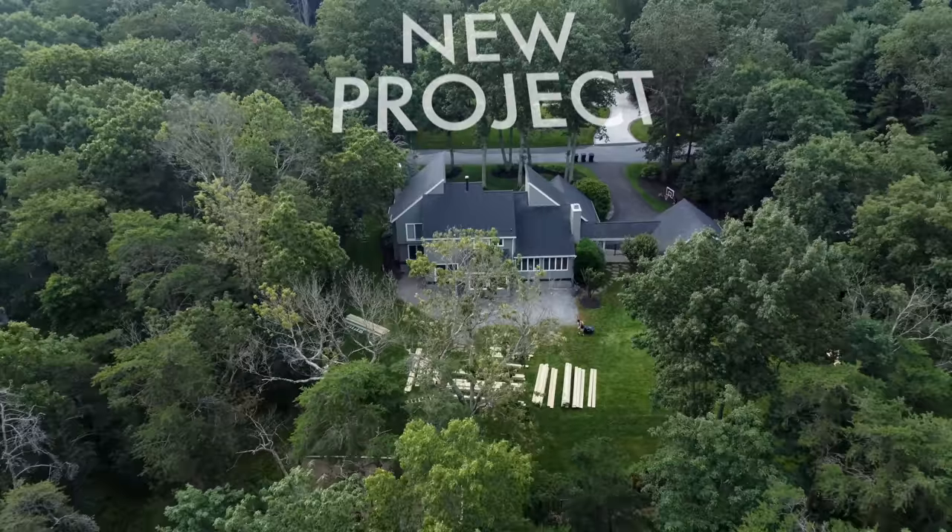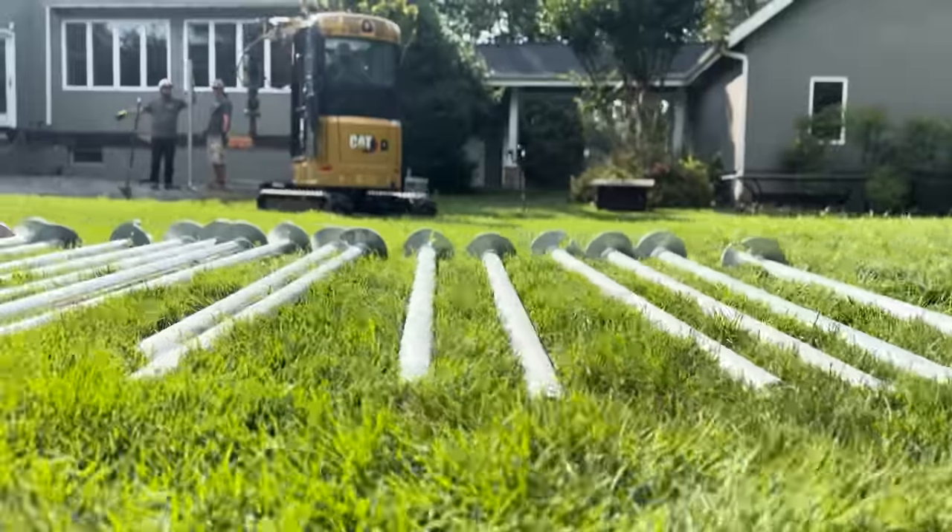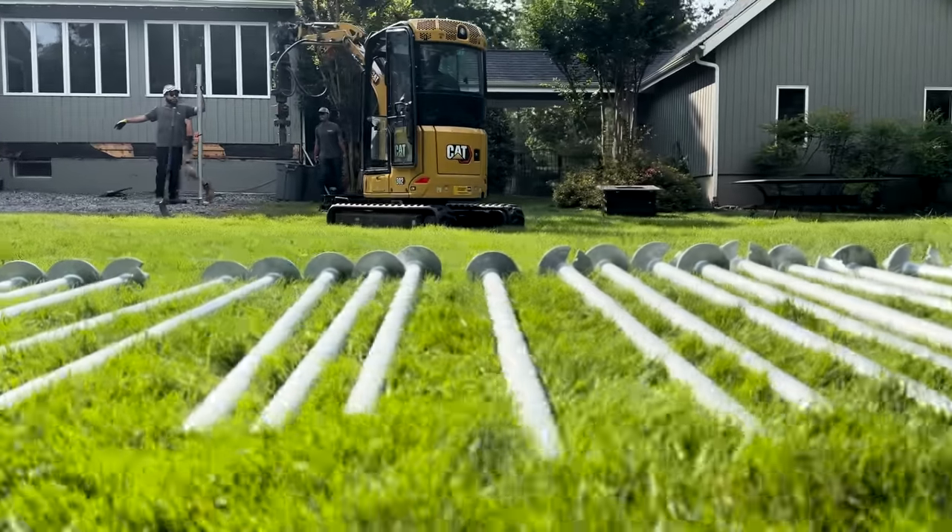We have everything demoed, we have our lumber back here, we're finally ready to start actually building. That starts with installing the Glide Tech helical piles, but I need to do the layout — the mark out for their locations. We have 23 piles going in here, I think it's the most we've ever done.